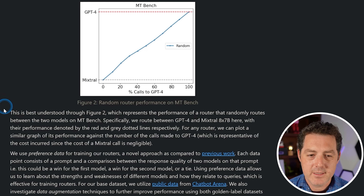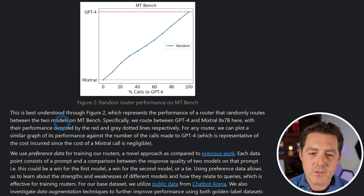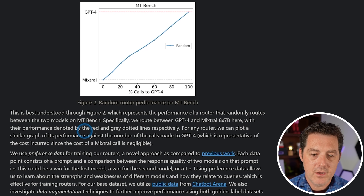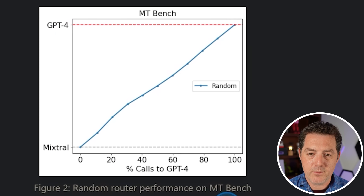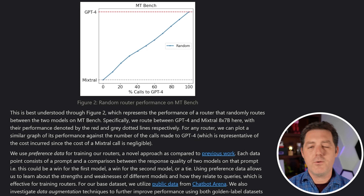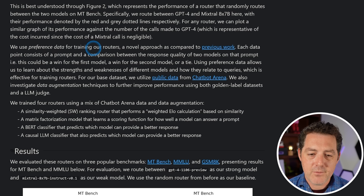This graph represents the performance of a router that randomly routes between the two models on MTBench — specifically routing between GPT-4 and Mixtral 8x7B, with their performance denoted by red and gray dotted lines respectively. For any router, we can plot its performance against the number of calls made to GPT-4: the more calls made to GPT-4, the better it did overall. They use preference data for training the routers — a novel approach where each data point consists of a prompt and a comparison between the response quality of two models, which could be a win for the first model, a win for the second, or a tie.